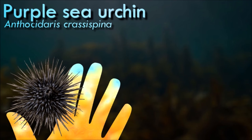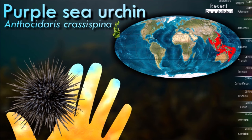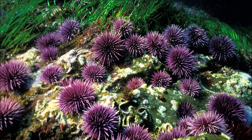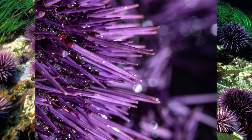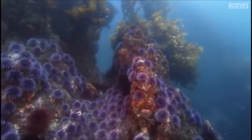Sea urchins are one of the favorite foods of many lobsters, crabs, triggerfish, California sheephead, sea otters and wolf eels. All these animals carry particular adaptations and strength that allow them to overcome the excellent protective features of sea urchins. Left unchecked by predators, urchins devastate their environments, creating what biologists call an urchin barren, devoid of macroalgae and associated fauna. Sea urchins graze on the lower stems of kelp, causing the kelp to drift away and die. Loss of the habitat and nutrients provided by kelp forests leads to profound cascade effects on the marine ecosystem.